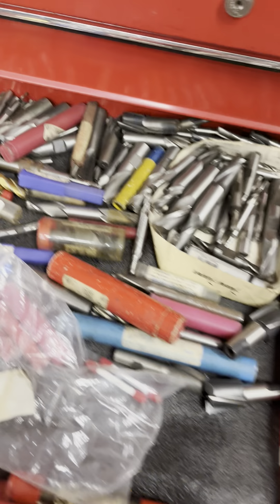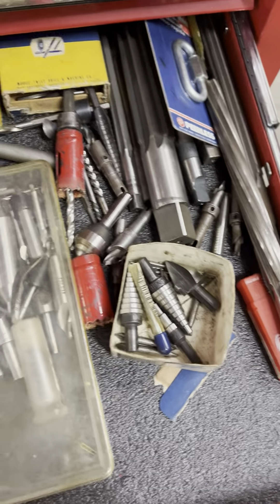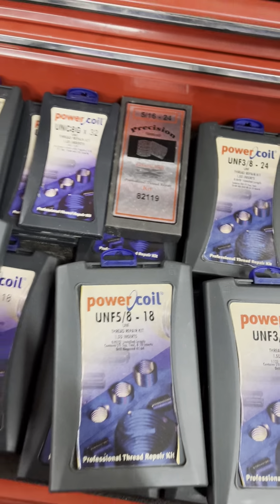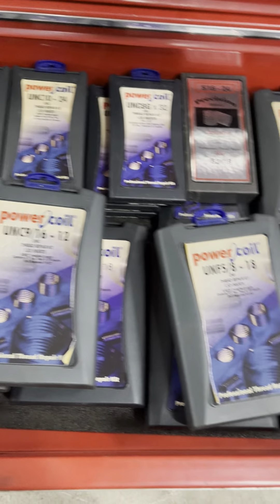This is lot 243A, located at Mahoney's Fabrication at 92 McAndre Street in Cumberland. This is a Husky tool chest, and it is just loaded with tools. We're going to sell it as one lot — the tool chest and all the tools.